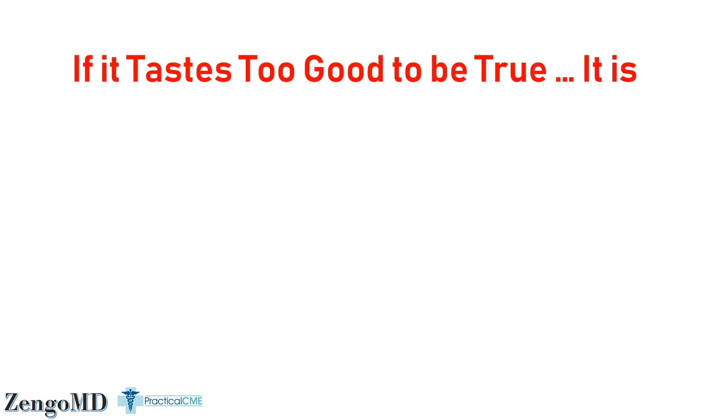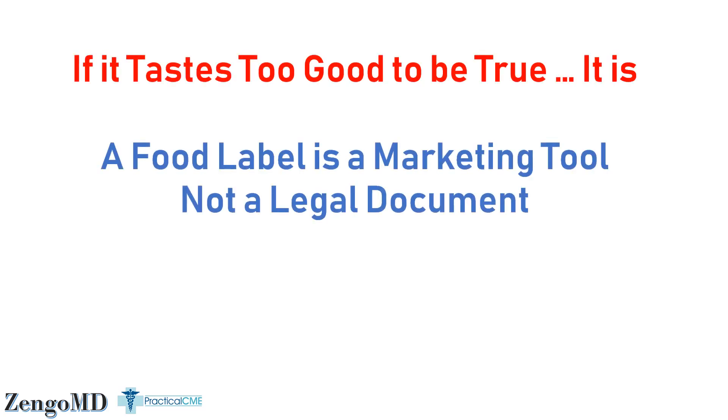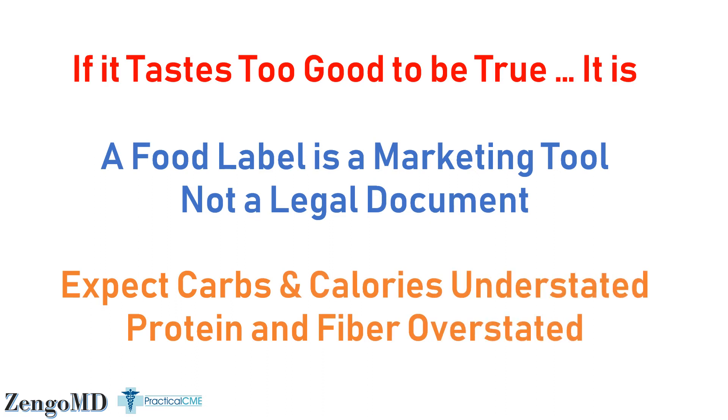Just don't put peanuts in the box and leave them off the label, and you'll probably stay under the radar. So the next time you buy a processed food based on the label, remember this: if it tastes too good to be true, it probably is. You need to look at a food label as an advertising tool, not a legal document. You should expect carbs and calories to be understated on the label, while protein and fiber are often overstated since those will help sell more product. No study I'm aware of shows that any calorie count of a processed food is more likely to overestimate calories — it just doesn't happen. Are processed food makers slowly, intentionally misleading consumers with their own nutrition facts labels, getting away with it a little more each time?